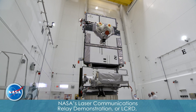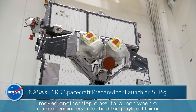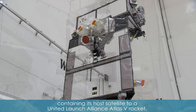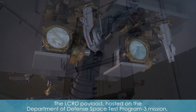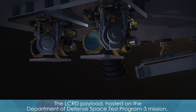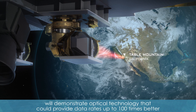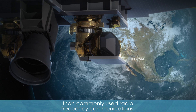NASA's Laser Communications Relay Demonstration, or LCRD, moved another step closer to launch when a team of engineers attached the payload fairing containing its host satellite to a United Launch Alliance Atlas V rocket. The LCRD payload, hosted on the Department of Defense Space Test Program 3 mission, will demonstrate optical technology that can provide data rates up to 100 times better than commonly used radio frequency communications.